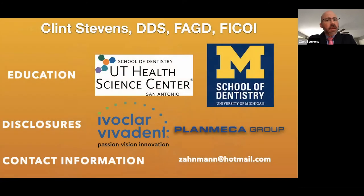Let me give you a little bit about me. My name is Clint Stevens. I went to San Antonio for dental school and did my AGD at Michigan. You should know that I do have relationships with Ivoclar and PlanMeca. I believe in those companies and like working with them because they provide the solutions that I like for my patients. Unfortunately, just like you, I pay for my stuff from those companies. If you'd like to email me, feel free to reach out — even if you like it or don't like it, I'm always happy to get an email.